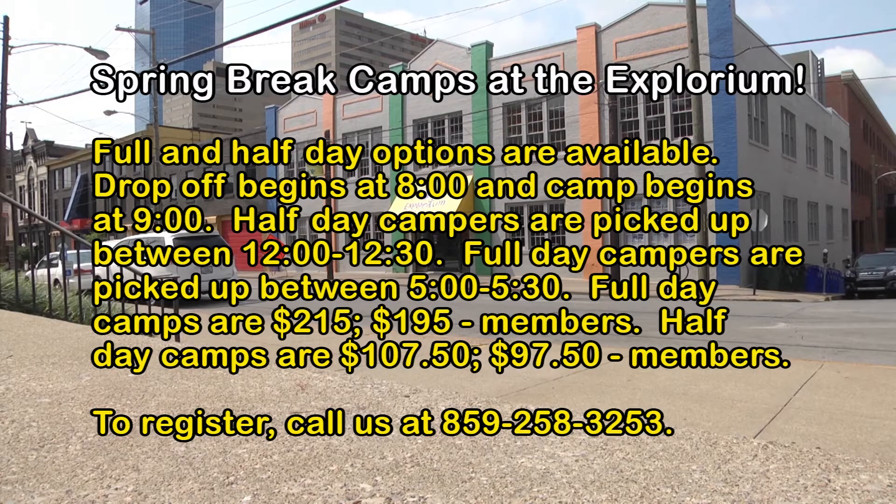Those are the camps, and to register you just call us at 258-3253 and we can get you signed up for that.